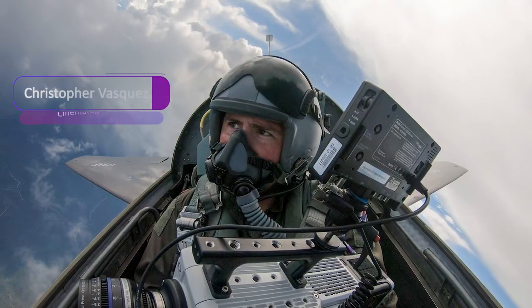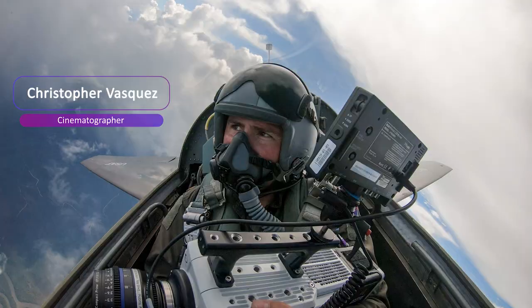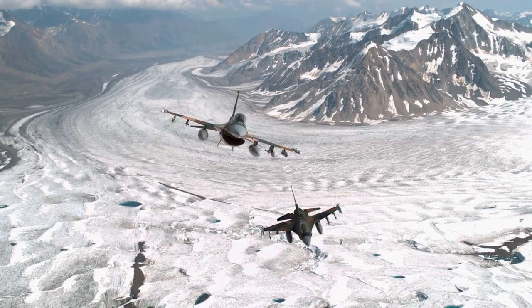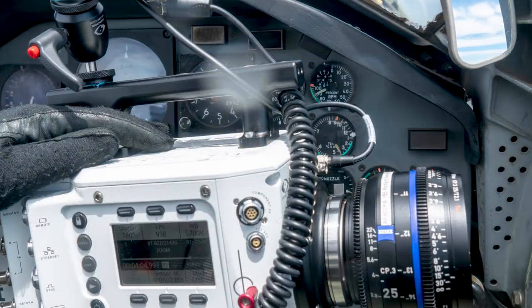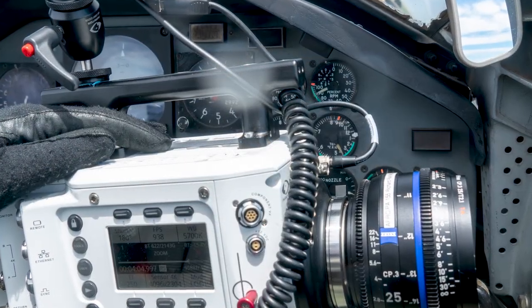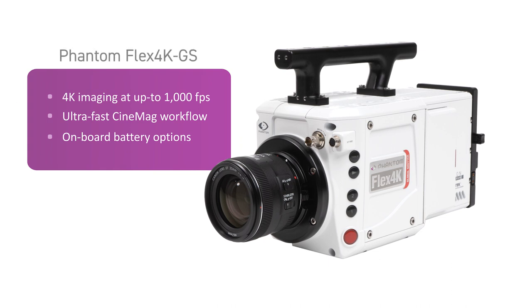Equipped with a Phantom Flex 4K camera, filmmaker Christopher Vasquez captured modern fighter jets doing brake turns and other maneuvers in ultra-high definition. He chose this high-speed camera for its durability at high altitudes, fast frame rates, and ability to minimize motion blur.